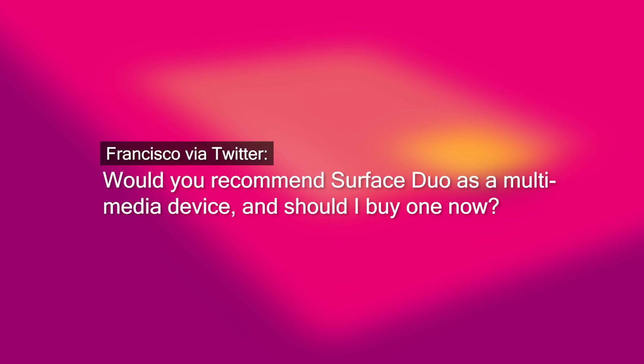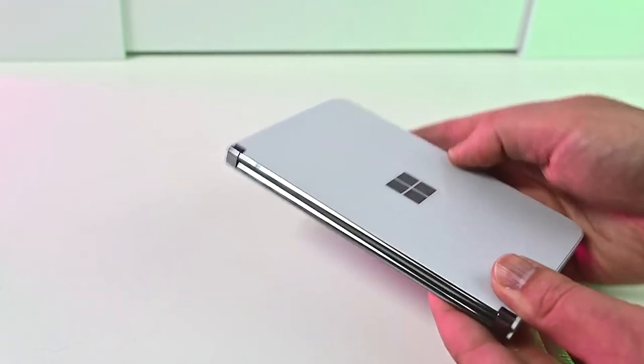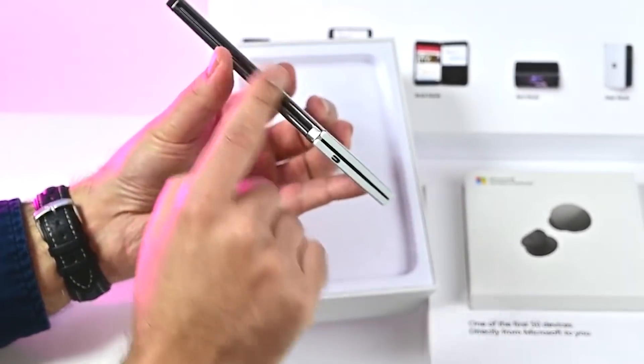Next question from Francisco: would you recommend Surface Duo as a multimedia device and should I buy one now? As a multimedia device, it's OK. Dual screens offer some unique opportunities — you can play a game on one side while watching a video on the other, so there's some cool stuff. But devices like Samsung have a higher refresh rate, better speakers, better cameras, so those are kind of better multimedia devices. The Surface Duo is geared more towards productivity at work, where I think it does quite well. You do get black bars because of the weird aspect ratio, so I wouldn't buy it specifically for multimedia, but I don't mind using it for that.